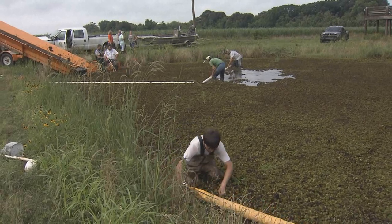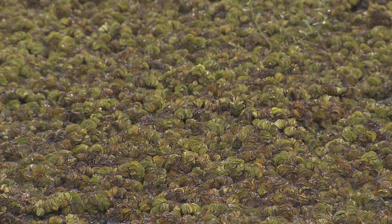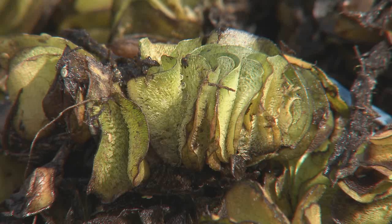Wall estimates the number of weevils in the rearing pond at around 70 weevils per kilogram of salvinia. While other insects do feed on salvinia, the weevil is the only one that will actually kill the plant.